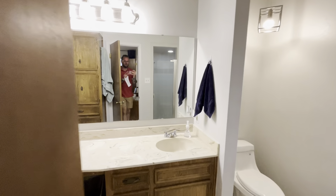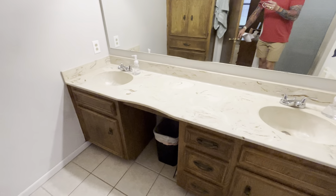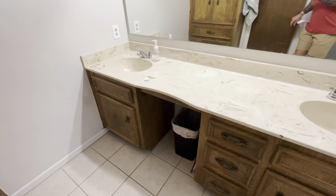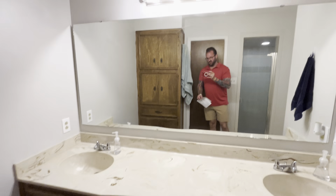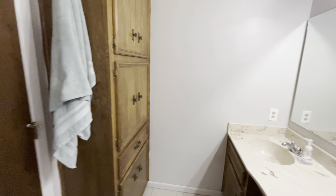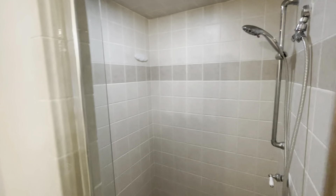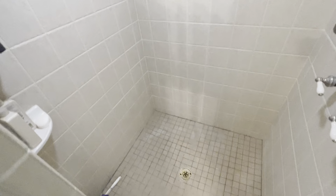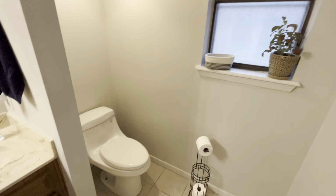Master bathroom — original countertop, double vanity. There's a space right there not for a trash can, but for a little makeup stool so you can sit down and fix your face. Storage here. Shower — it's a great big walk-in shower. I like it. Lots of space. And then the toilet right there.